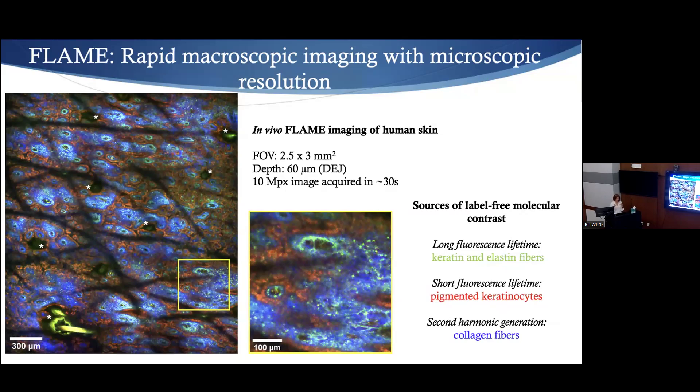Selective detection of melanin is really important for vitiligo applications and others we work on, giving us the ability to quantify repigmentation treatments. The long fluorescence lifetime channel is used to detect fluorescence from keratin, elastic fibers, and NADH. These are the sources of contrast and features we see in the skin.